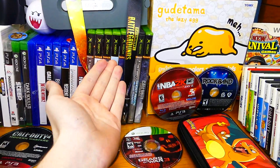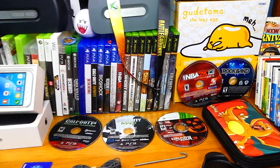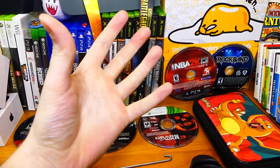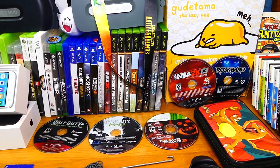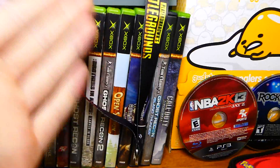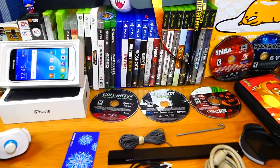All these original Xbox cases — I believe there's only one case that doesn't actually have a game inside. And I do apologize if I call these Xbox One games. I just say it out of habit when I look at the Xbox logo. I think Xbox One because this is the original Xbox. It is what it is.